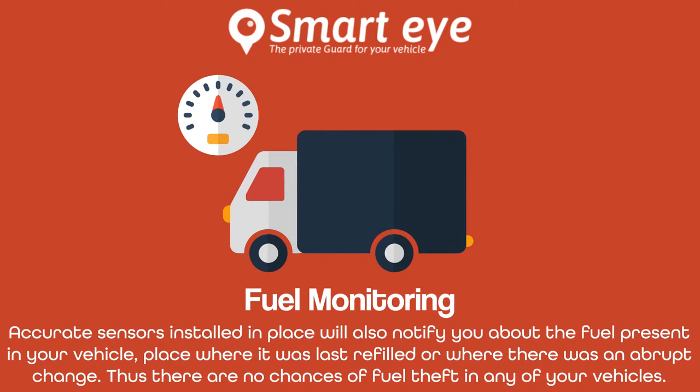Accurate sensors installed in place will also notify you about the fuel present in your vehicle, the place where it was last refilled, or where there was an abrupt change. Thus there are no chances of fuel theft in any of your vehicles.